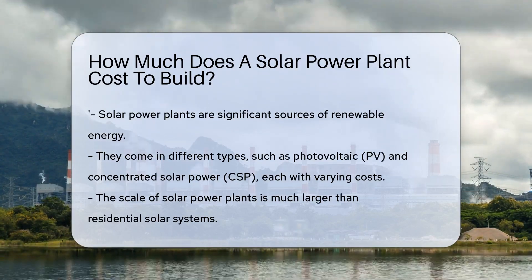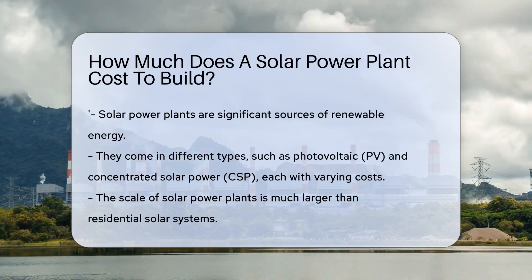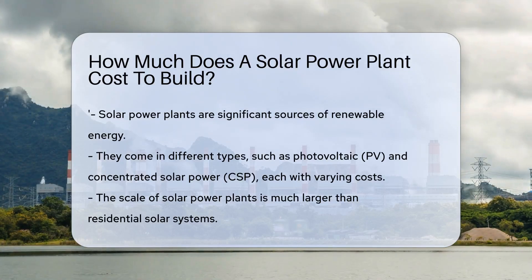First, let's talk scale. There are residential solar systems, and then there are solar power plants. We're focusing on the big guys — the power plants.